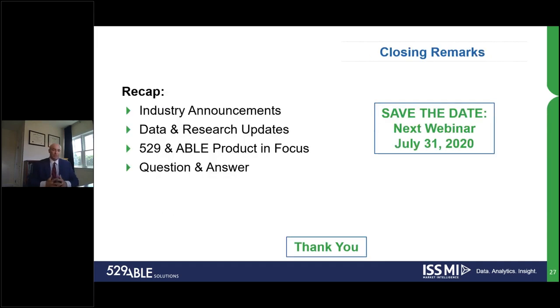As a quick recap, today we talked about industry announcements, data and research updates, 529 and ABLE product in focus, and questions and answers. If you could fill out questions at the end of the seminar in terms of what more you would need, we have a couple other questions we're looking to work in. Save the date for July 31st — that's currently our next webinar, and we're currently scheduled to present on 529 within the employer channel.